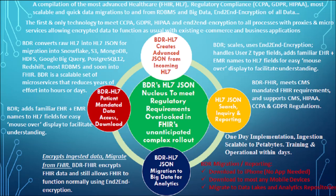This is a compilation of the most advanced healthcare FHIR, HL7, regulatory compliance dealing with CCPA, GDPR, HIPAA, and most scalable and quick data migration to and from RDBMS and big data with end-to-end encryption of all data. This is brought to you by BDR, and you'll be amazed at some of the technologies, if not all, that you will see right now.